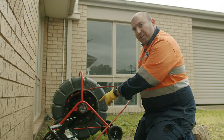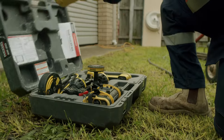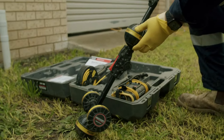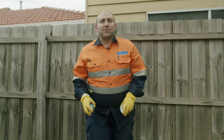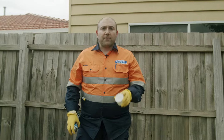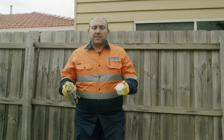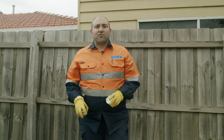We've just located the defect on the screen. What we're going to do is use the locating equipment and find where this defect is. We've just located where this defect is in the drain. We're going to mark it out for the customer so they know where it is, then we're going to provide them with a quote to replace and repair the defect in the drain.